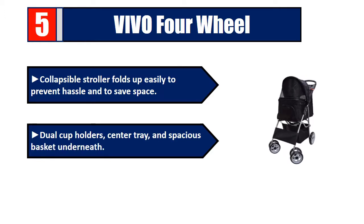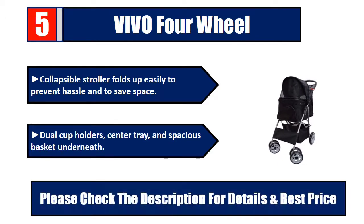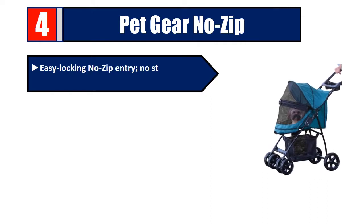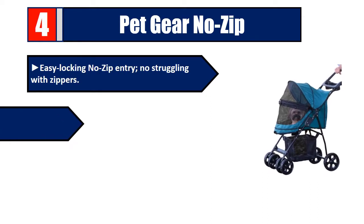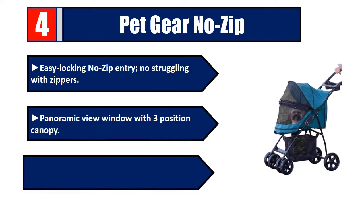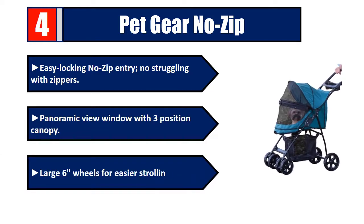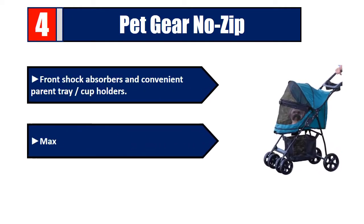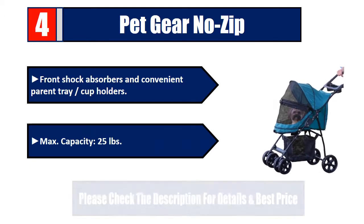Number 4: Pet Gear No Zip — easy locking, no zip entry, no struggling with zippers. Panoramic view window with three-position canopy, large six wheels for easier strolling, front shock absorbers, and convenient parent tray and cup holders. Max capacity 25 pounds. Please check the description for details and best price.